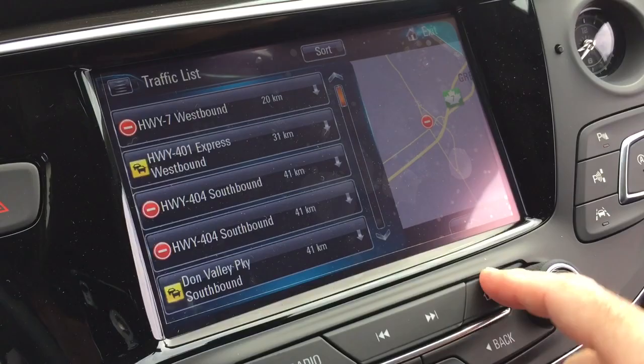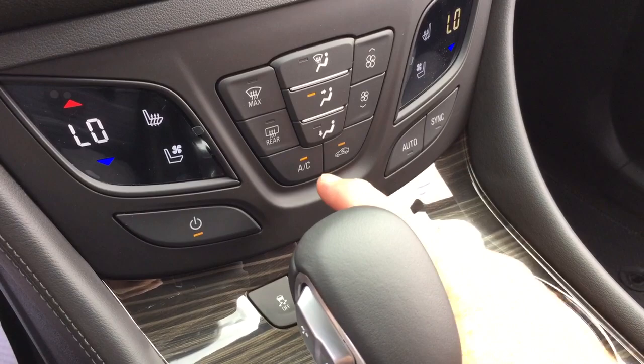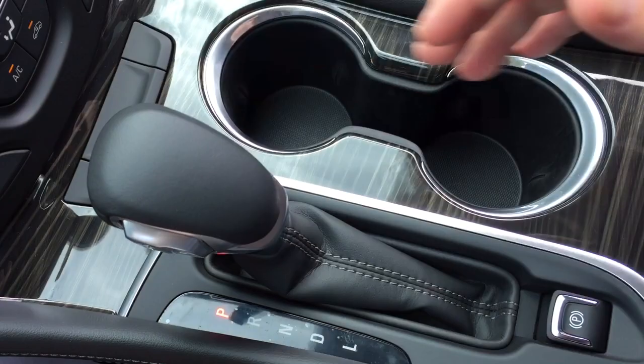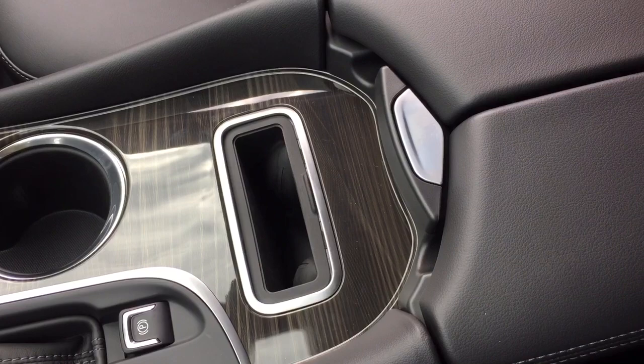Dual zone climate control up front for heating and air conditioning. You do have heated and cooled seats, both driver and passenger side. You've got your AC button, fan speed control, front and rear defrosters, and that nice wood grain trim. Traction control on/off. Gear shifter, electronic parking brake, a pair of cup holders. And right here you have a wireless charging dock — if you have a compatible smartphone, you can just set it in.